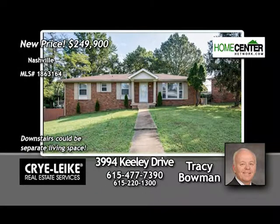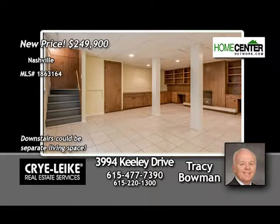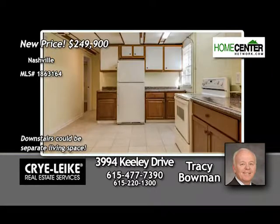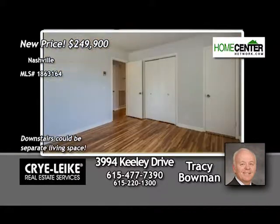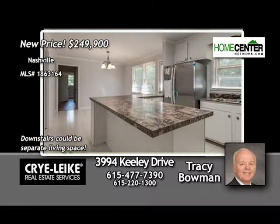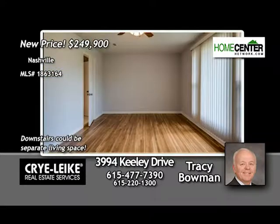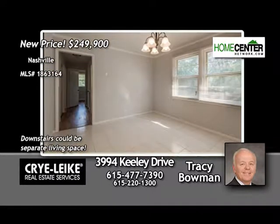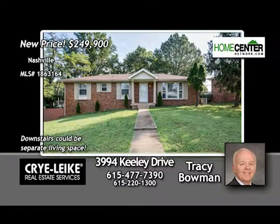This renovated South Nashville home is perfect for a large or combined family. There are three bedrooms and one-and-a-half baths upstairs and a full bath down with two bedrooms, or use however you want for a separate living area. There's also a partial kitchen downstairs. Upstairs you'll find hardwood flooring and a sunny kitchen with new stainless appliances and tile flooring. The back deck is new and perfect for entertaining. Close to shopping, the lake, and I-24. Tracy Bowman is waiting for your call at 615-477-7390.